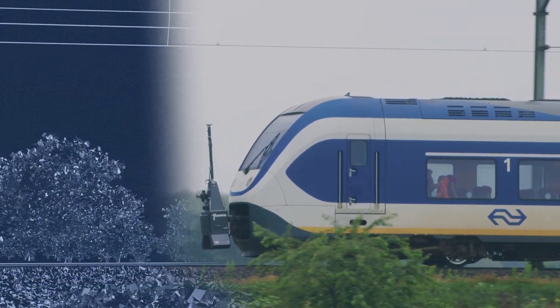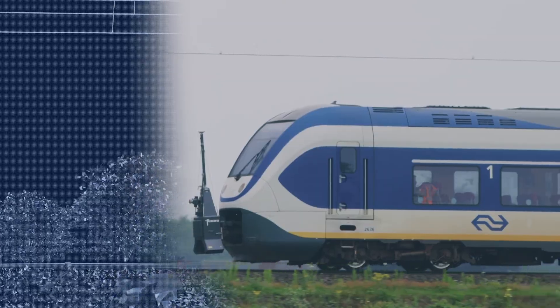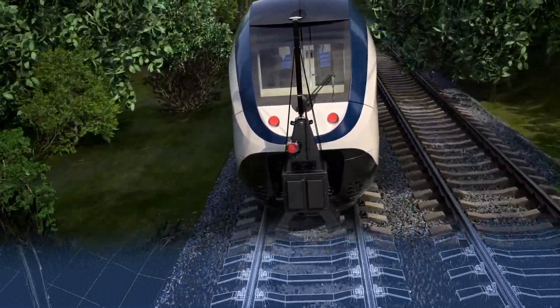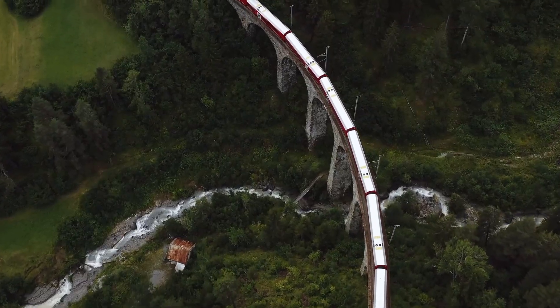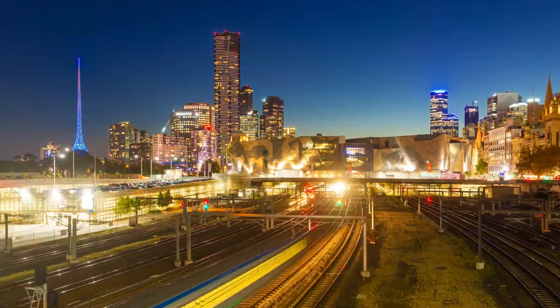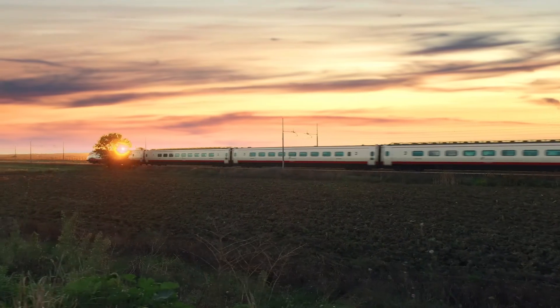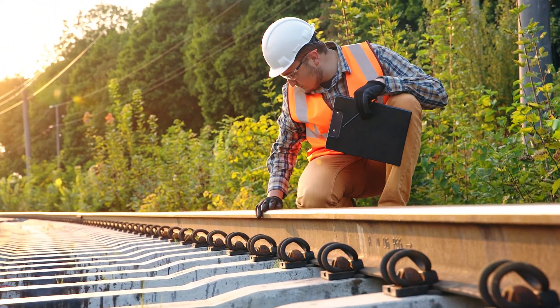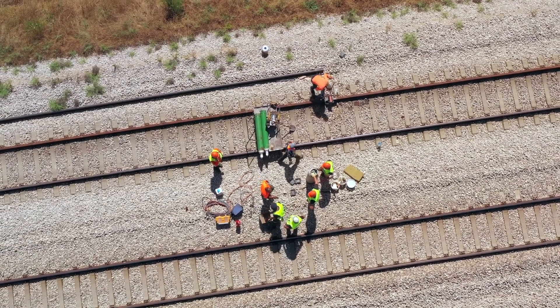Our Rail Data solution delivers 3D corridor information, enabling you to maintain optimal operational conditions and improve resilience through better scheduling and targeting of natural and built asset maintenance. While removing the need for train paths, possessions and reducing the number of people exposed to line-side hazards.